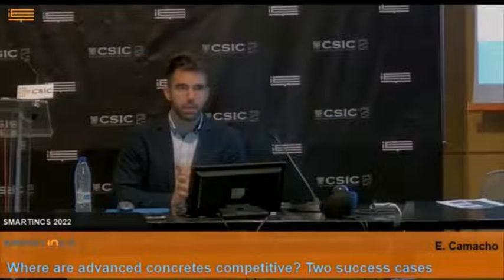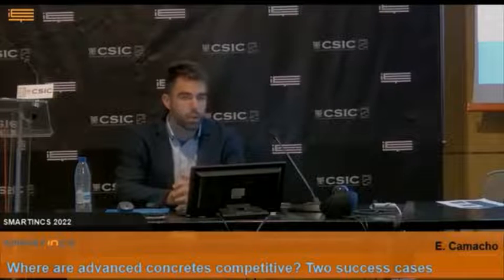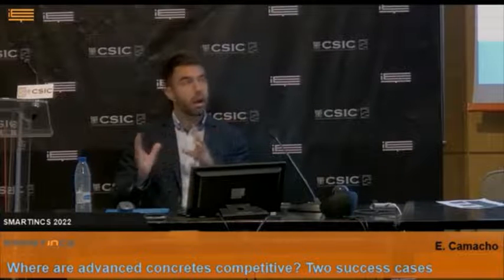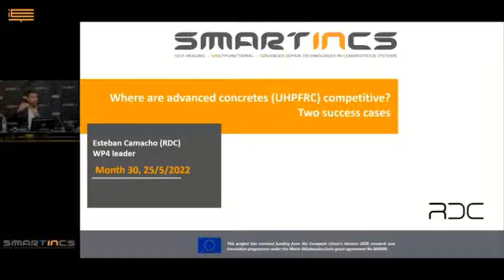In this talk I'll discuss where advanced concretes are competitive and two examples of success cases. I call 'advanced concrete' ultra-high-performance fiber-reinforced concrete, which is a very special concrete. You may wonder why we are speaking about this if this is a self-healing project. There are some similarities between both technologies: both innovations are very novel in a very conservative sector — the construction sector — and self-healing technology may be a substitutive product of UHPC technology. They are not competitors, but they may be substitutive; both may be used in the same fields, in many cases involving water and durability problems.